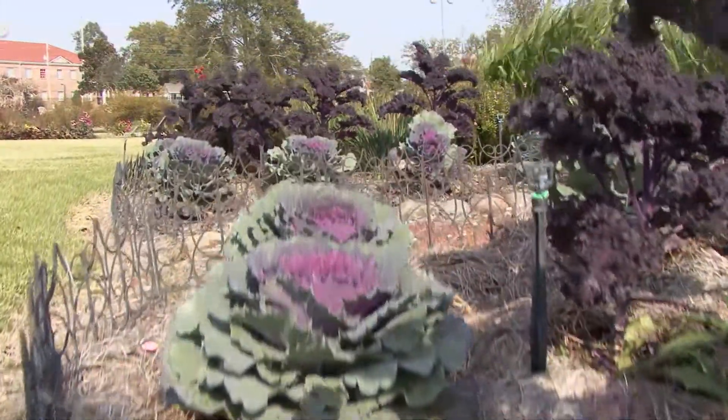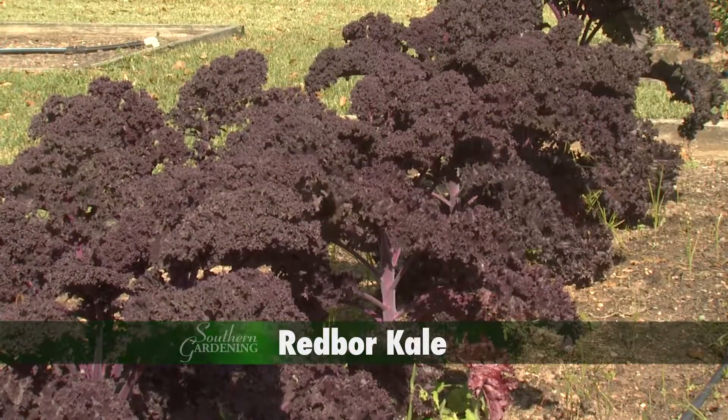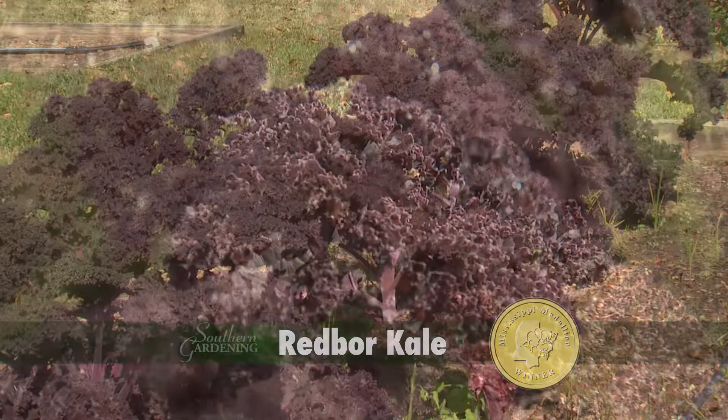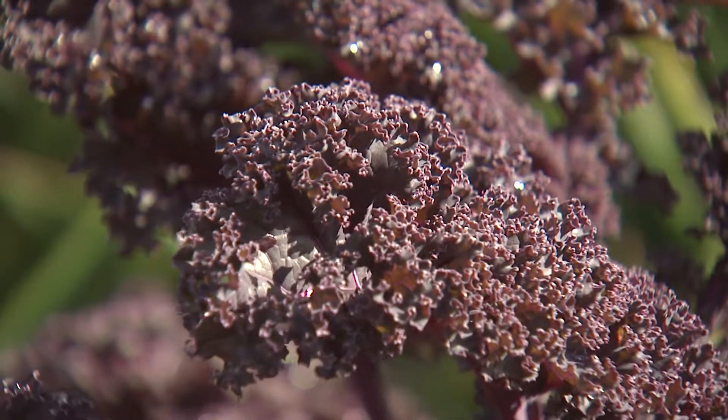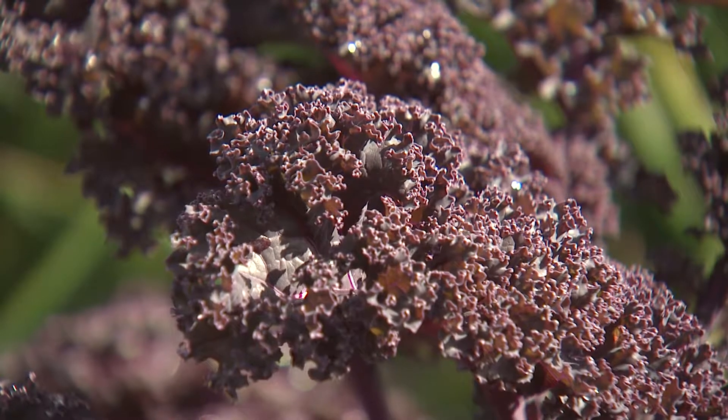Ornamental kale varieties display ruffly and textured leaves. One of the best kale in Mississippi is Red Boar, a Mississippi Medallion winner. It has really crinkly leaves showing off incredible dark purple maroon through the cool months.